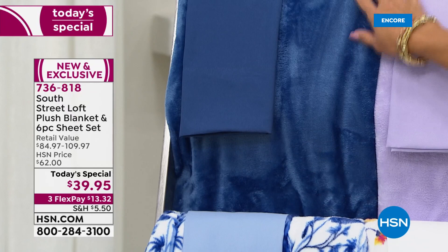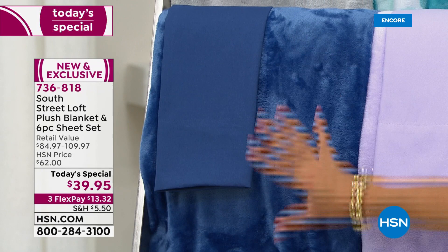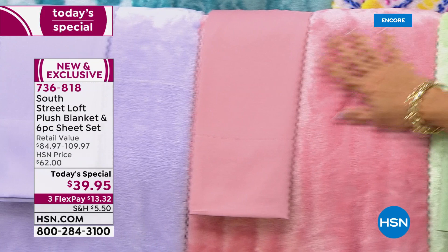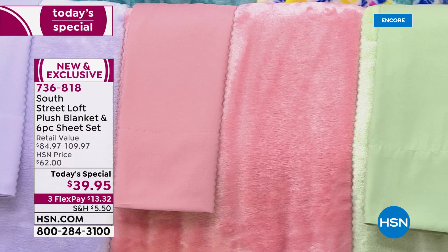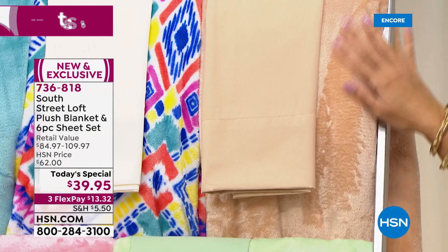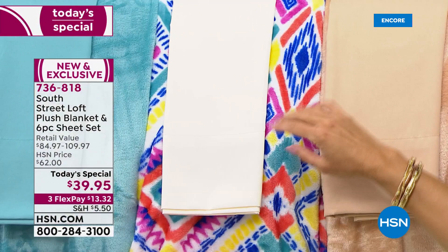Coming up, we've got solid options. This is your true navy blue — fantastic, maybe you already have prints in your room and want to coordinate. We have navy blue and a beautiful lilac — soft, powdery, and gorgeous. Next to the lilac, we have rose. You can just see the softness in this blanket. Next to rose is the ultimate spa-like calming color in sage green. Then we have sand — that perfect neutral color. Look at how soft that blanket is.